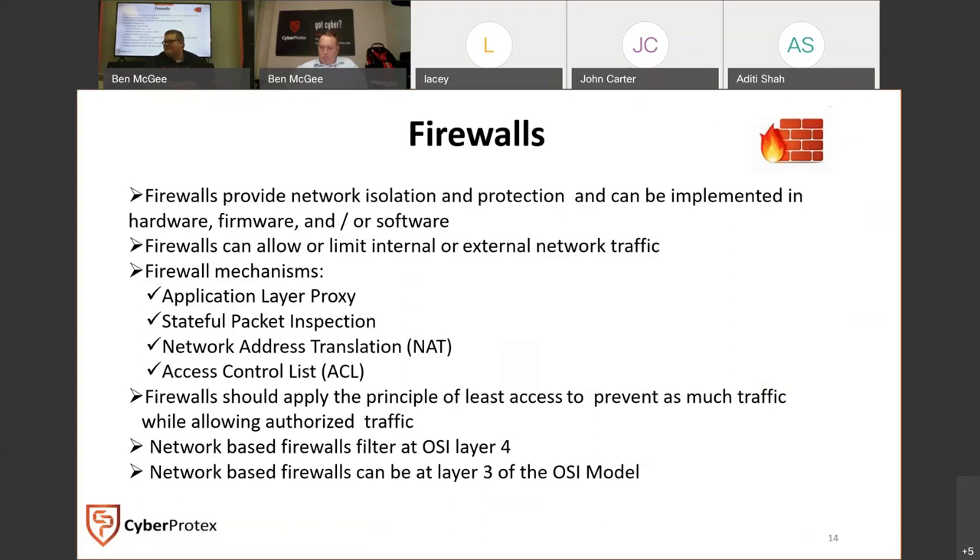A firewall provides network isolation and protection — it's literally sitting there standing guard between a host or a network. You can set up a hardware firewall, convert a router to function as a packet filtering firewall, implement it in firmware, or set it up as software. The most common one people are familiar with is Windows Firewall. Firewalls allow traffic in or limit it — I think of Gandalf from Lord of the Rings: 'You shall not pass!'